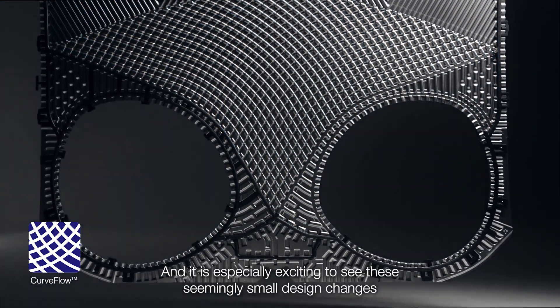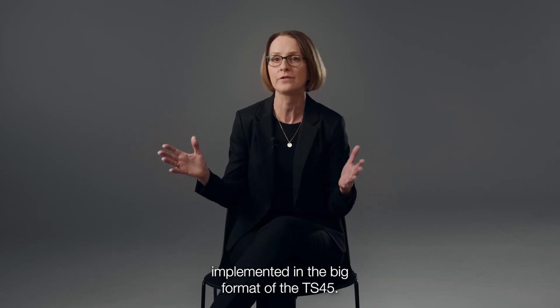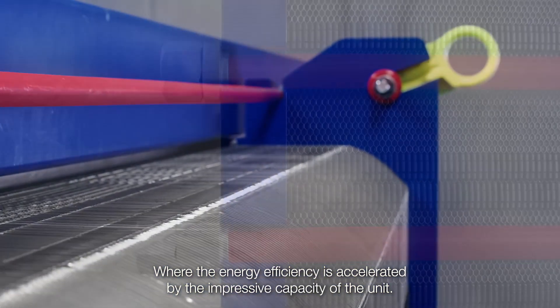And it is especially exciting to see these seemingly small design changes implemented in the big format of the TS-45, where the energy efficiency is accelerated by the impressive capacity of the unit.